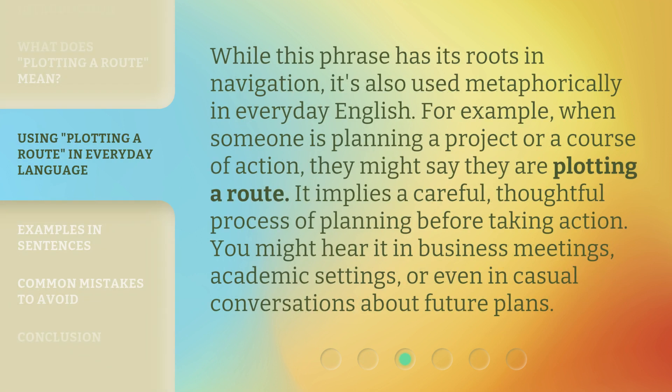While this phrase has its roots in navigation, it's also used metaphorically in everyday English. For example, when someone is planning a project or a course of action, they might say they are plotting a root. It implies a careful, thoughtful process of planning before taking action. You might hear it in business meetings, academic settings, or even in casual conversations about future plans.